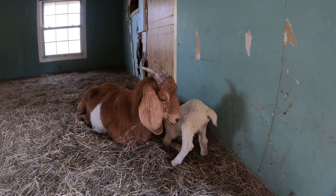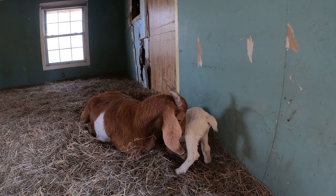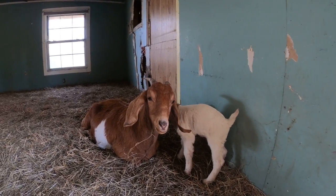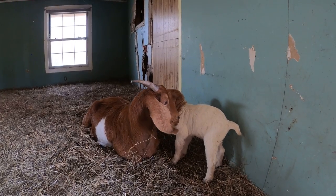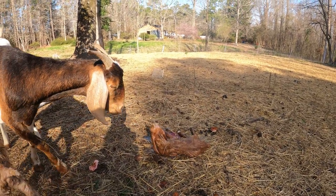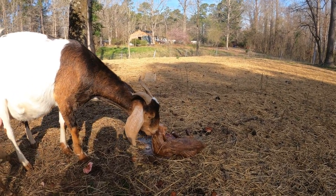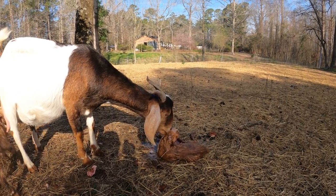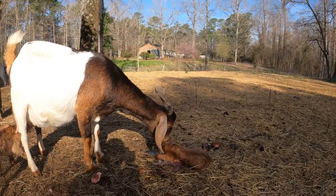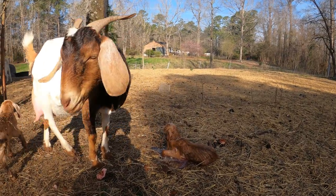I also came out to find Calypso — she's also a two-year-old first-time mother. She had this big boy all on her own and chose to come into the barn where it's nice and bedded. By the time I got out here this morning the baby was dry and nursing, so she did a great job all on her own. Then I walked away for a second and she had another one. I really thought she was big enough to have two, and that's exactly what was going on.